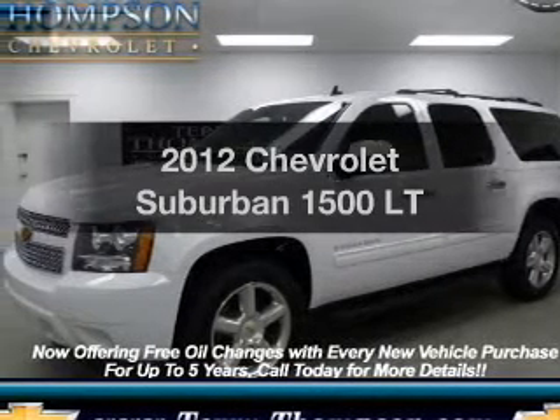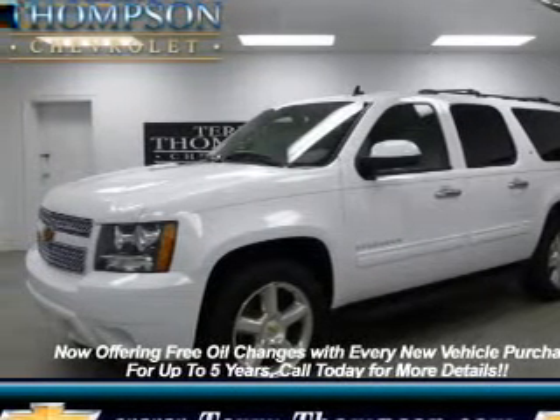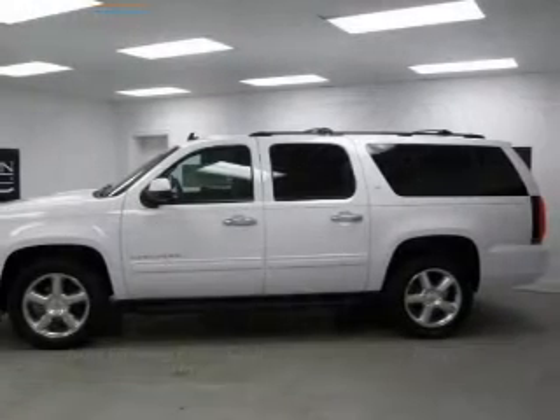Check out this 2012 Chevrolet Suburban. Everything you need under one roof with this great vehicle.